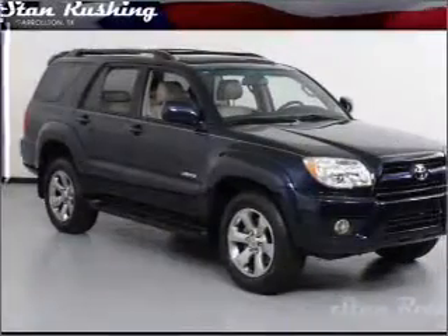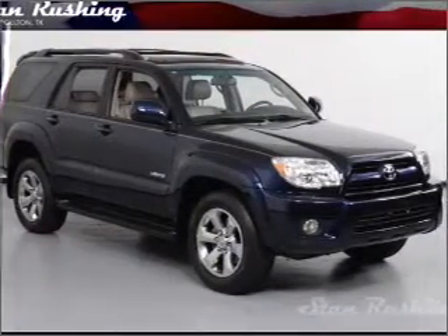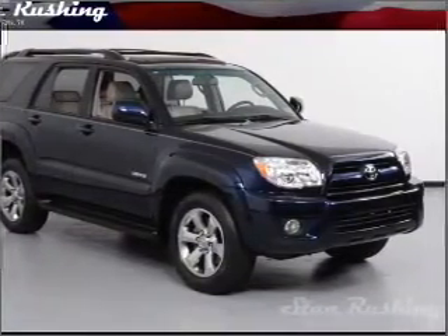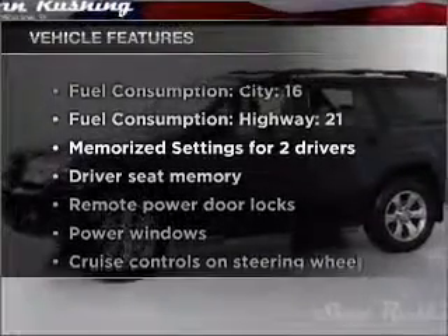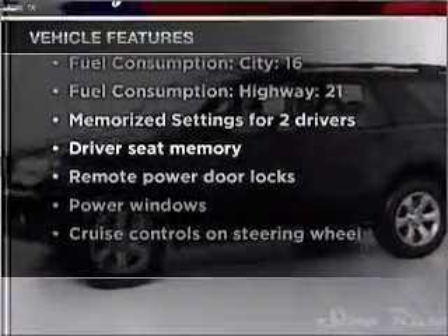Anti-lock brakes help you bring your vehicle to a safe stop. Power and reliability are a great combination. This vehicle has both. And with these notable features, you won't want to miss out on the opportunity to own this amazing ride.